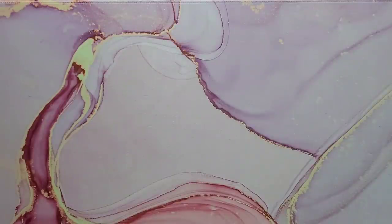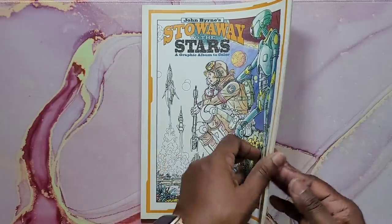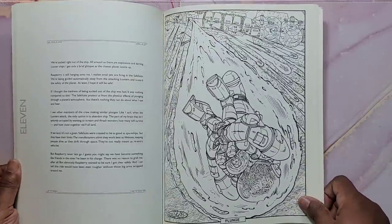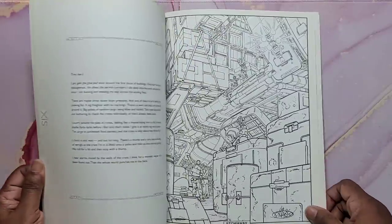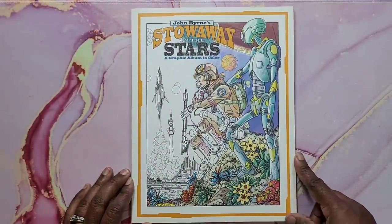Next is John Byrne's Stowaway to the Stars: A Graphic Album to Color. It has a lot of busy detailed pictures — again, if that's not your thing, don't get this book. Most of them are really detailed, as you can see. That's Stowaway to the Stars by John Byrne.